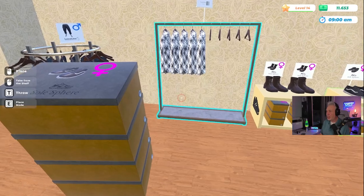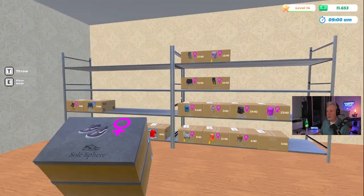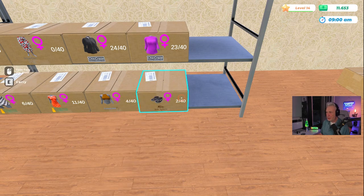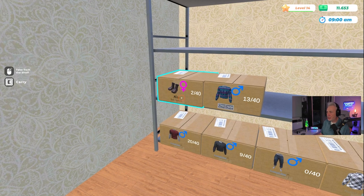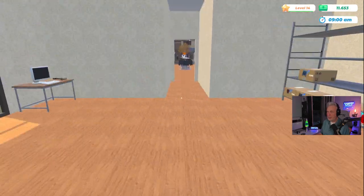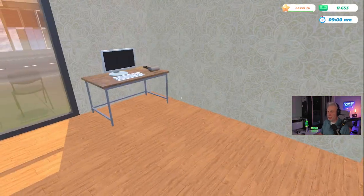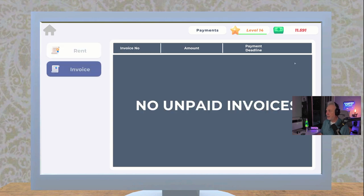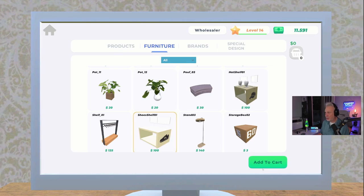You should be able to put the shoes on the mannequins, right? I'd have to buy some more boxes. These appear to be men's shoes — oh no, they're ladies' shoes. Okay, these are ladies' shoes as well, so let me put these right over here. And this must be men's shoes — they are. So I'm going to have to buy two more displays. Let me do that real quick. Got to pay my bills. Always something to do. Let's go to furniture and get two more of these.